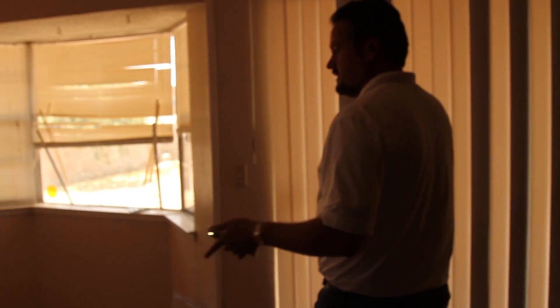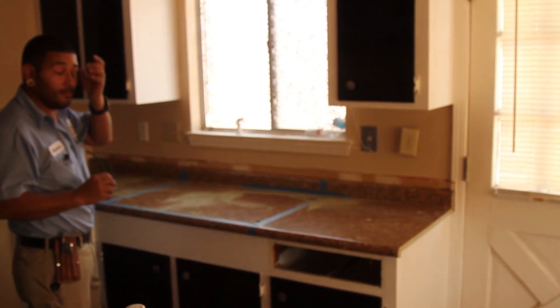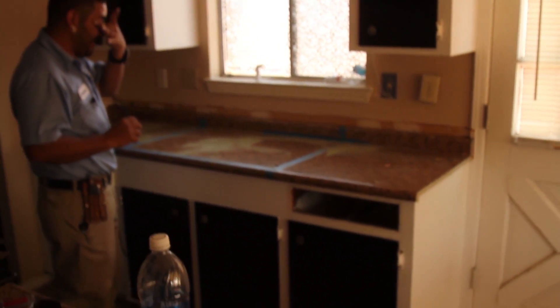They're doing the same thing over here with the countertops — almost installed, they're almost done. We still got to paint the cabinets. The flooring in the bathroom is being redone. And then this is the refrigerated air that we installed on this unit — that's the new unit. They're both the same split units.